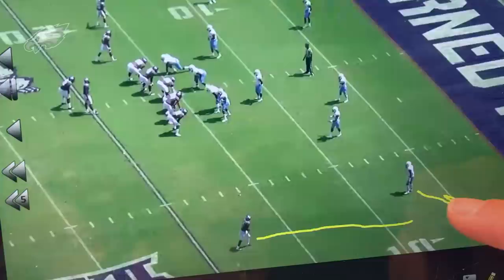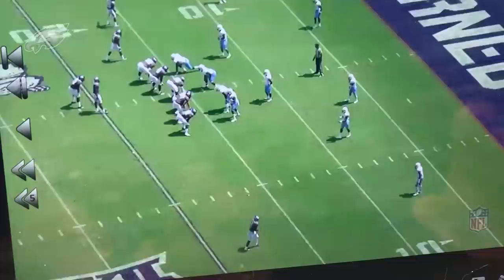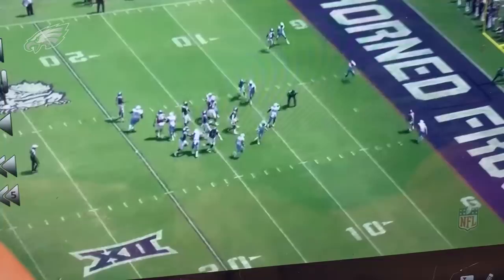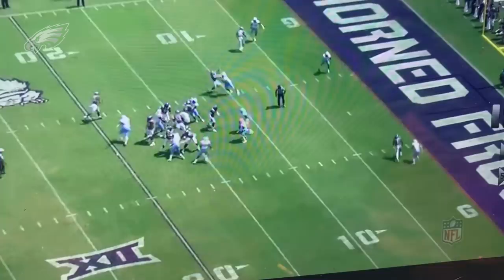We're going to see a quick slant route here. What I like is that he doesn't just run this straight — he gets this corner to flip his hips by working outside. Very subtly, he gets that corner to flip his hips to the sideline before breaking into the post. This will be an incomplete pass, not the prettiest throw. But get a sense of what he brings as a route runner. He changes his stride length, shows a burst at the top of the route — attacking the technique of the corner, eating up that cushion fast and getting the corner stuck back on his heels.